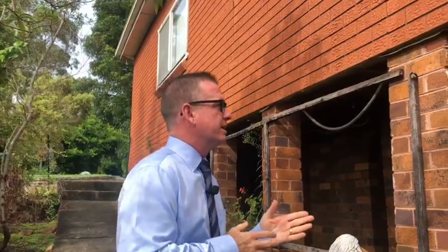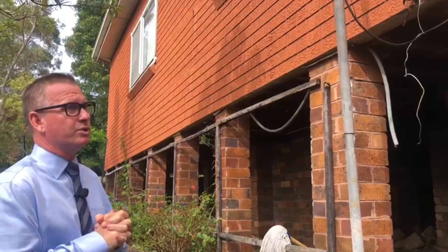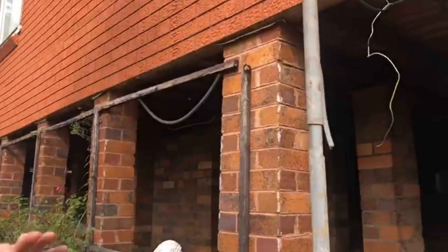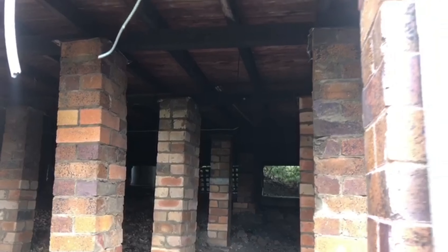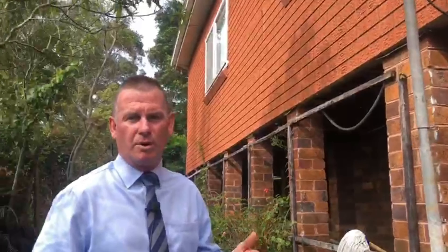The first thing I like about this particular property is that the actual bones of the home are in really good condition. As you can see here, the piers are in really good condition. For a house of this age, it's in really good structural condition. You can see here the piers, all the ant capping. The bearers and joists are in excellent condition, and there's a lot of ventilation under this particular home — things like storage and cross ventilation to minimise the risk of termites.